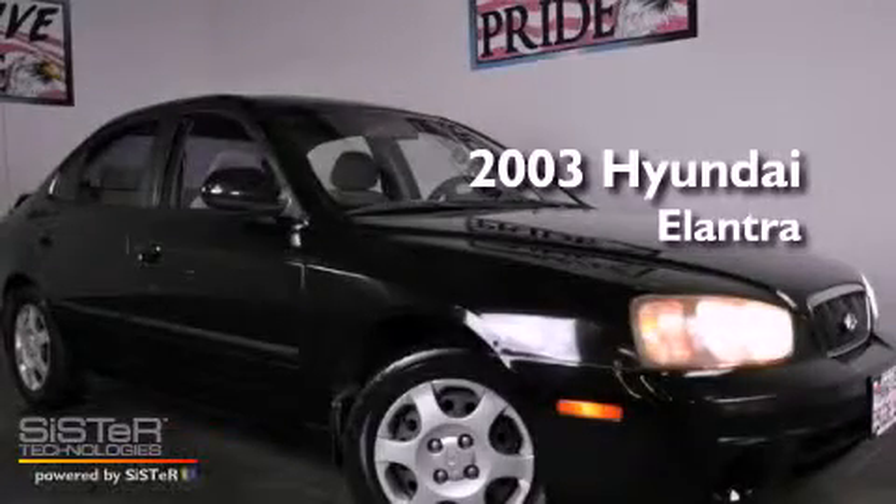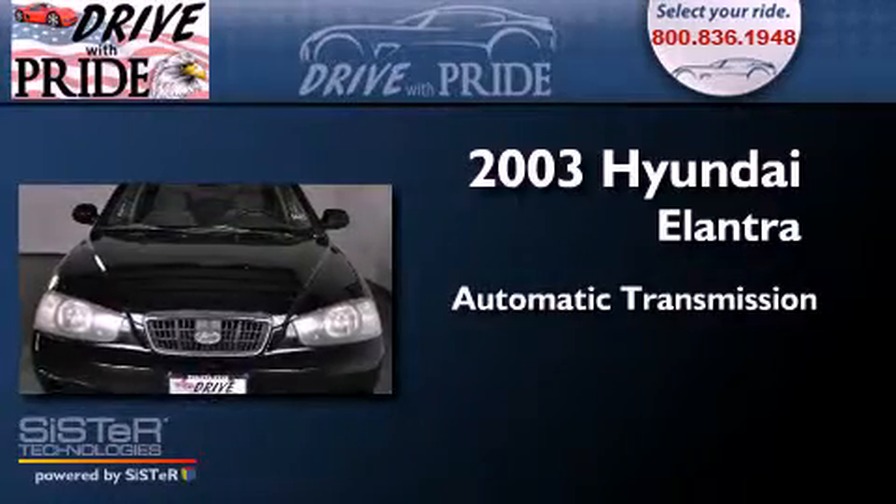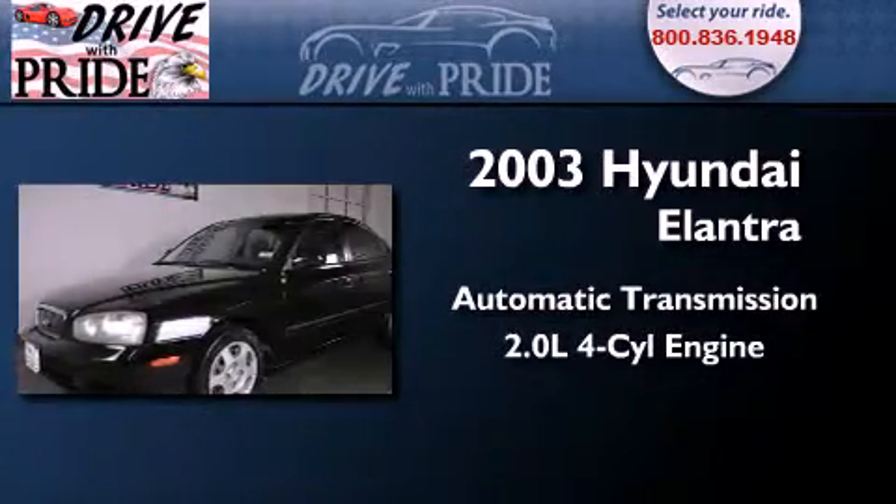This is a 2003 Hyundai Elantra. This four-door sedan has an automatic transmission and an inline four-cylinder engine.